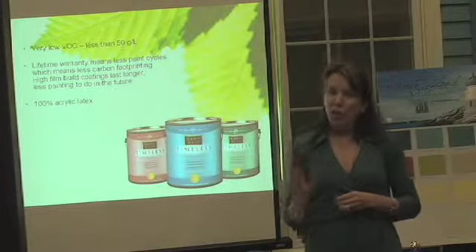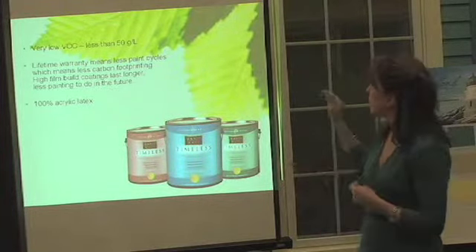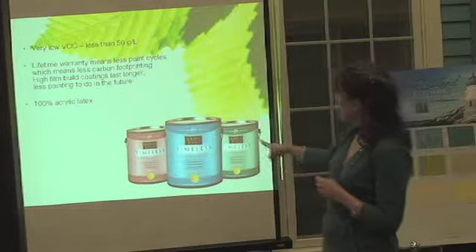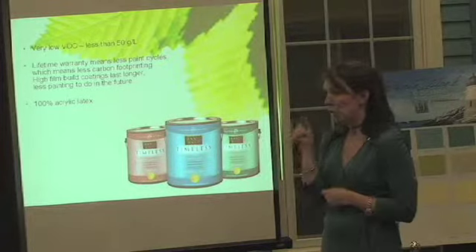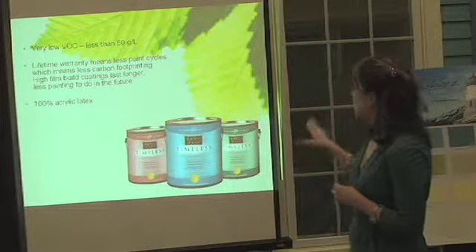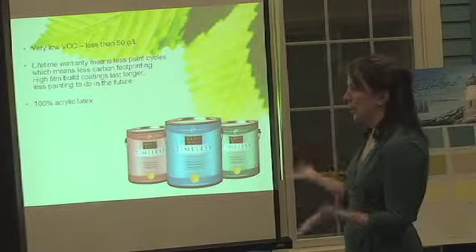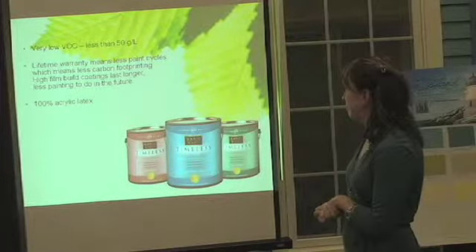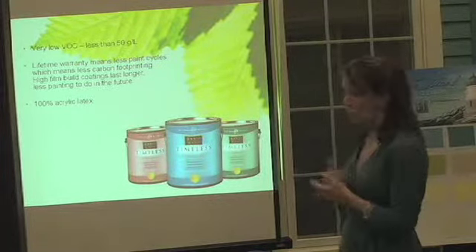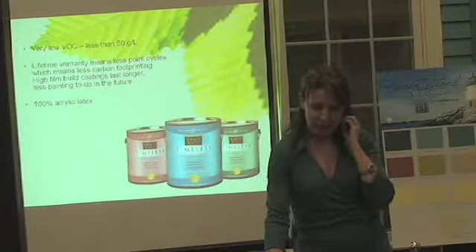You don't always have to use zero VOC. Latex, acrylic latex paints that are low VOC are a better quality paint and give you a thicker paint film, providing a better quality finish. This has only 50 grams per liter — very low VOC — and it has much less carbon footprinting because you paint less with this paint.